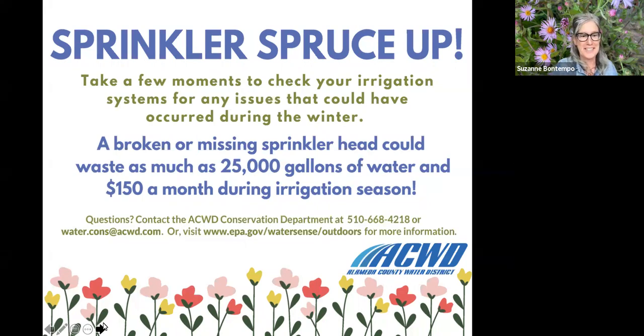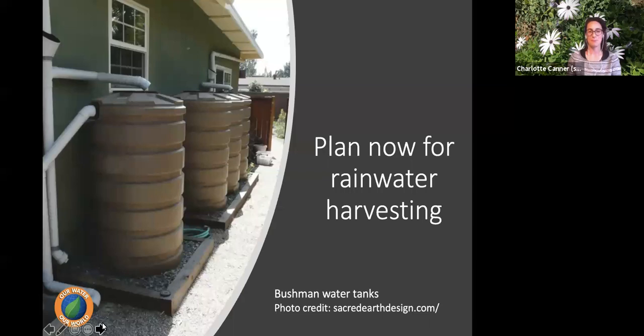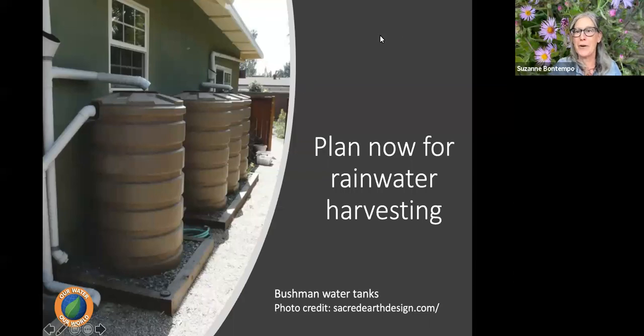Now let's think about planning for the rains. Hopefully we'll get a rainy winter. Now is the time to plan to capture as much water on site — to detain the rain, slow the flow, keep water on site, and take advantage of the free water that comes in the form of rain.